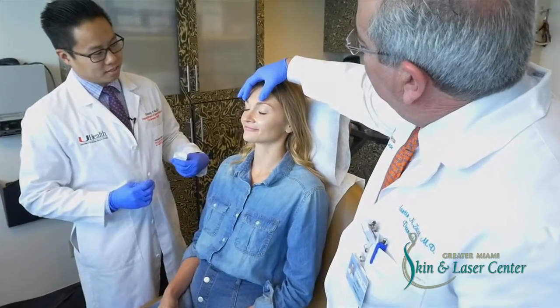My name is Tim Wu. I'm a third-year dermatology resident at the University of Miami. Dr. Zayek is a very great teacher.